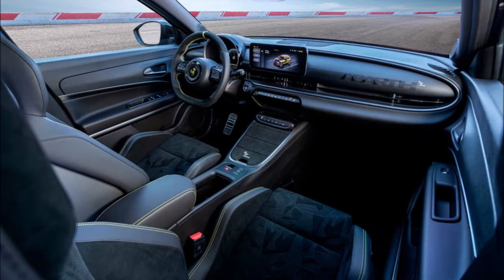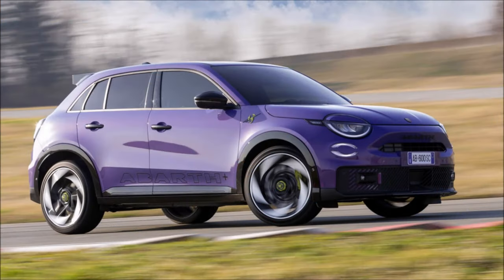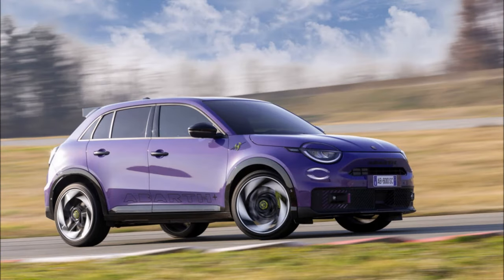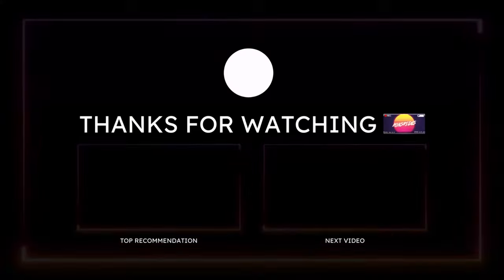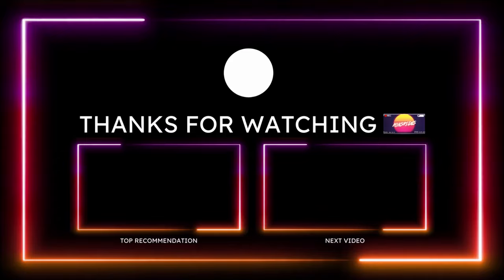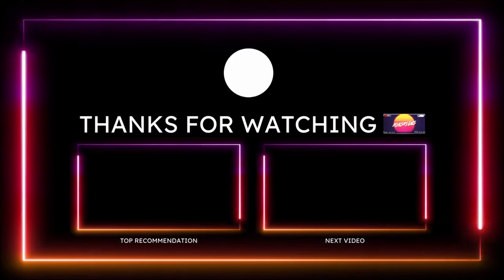The Scorpion Nisima launch edition will be offered in a limited number of 1,949 units, as a nod to the founding year of Abarth. More details will follow about the Abarth 600E, which will be officially unveiled in June. So far, what are you guys thinking about the 600E and this purple Scorpion Nisima launch edition?